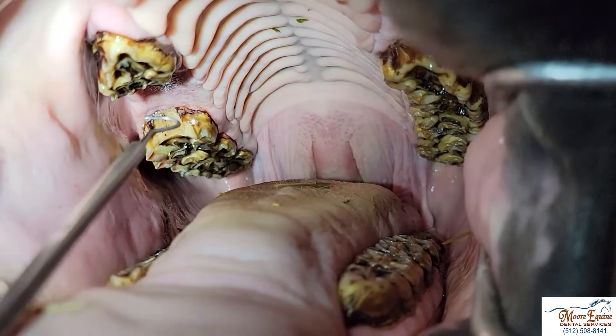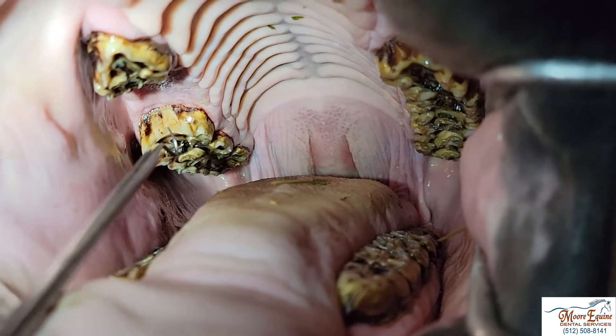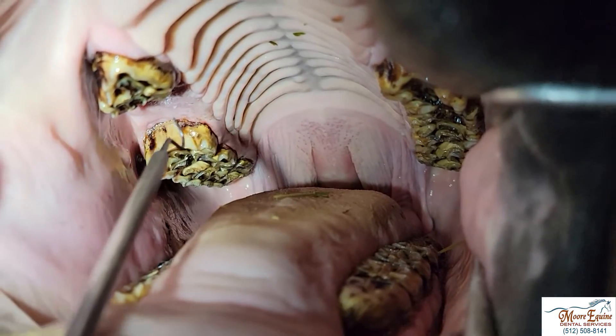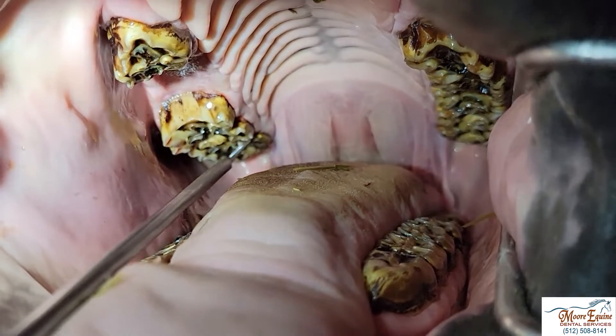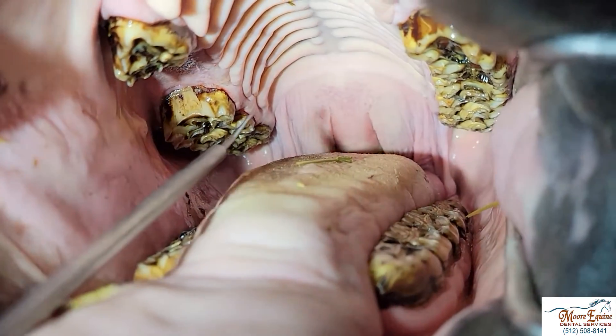Here we can see that he's missing two teeth — these were extracted a couple of months ago because they were fractured. This tooth here has a little bit of an infundibular carry, but it's not too bad. These teeth here are all actually in pretty good shape. Let's go to the other side now.